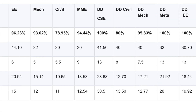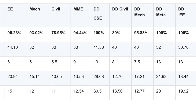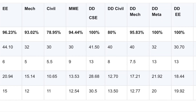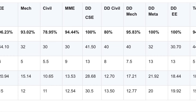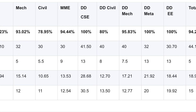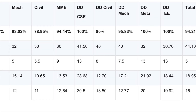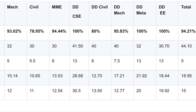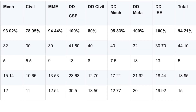In dual degree CSE, 100% placement, highest package 41.50 lakhs, average package 28.68 lakhs. Highest package 40 lakhs with 80% placed and average package 12.70 lakhs. In Mechanical dual degree, 95.83% placed, highest package 40 lakhs, average package 17.21 lakhs. Metallurgical dual degree: highest package 32 lakhs, 100% placement, average package 21.92 lakhs. Electrical Engineering dual degree: highest package 30 lakhs, average package 18 lakhs.